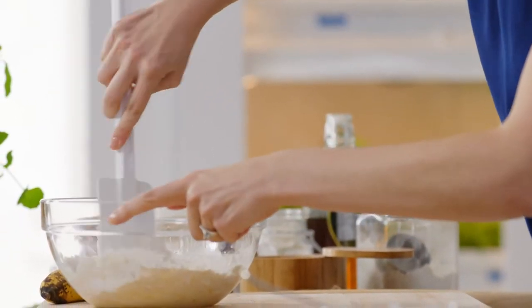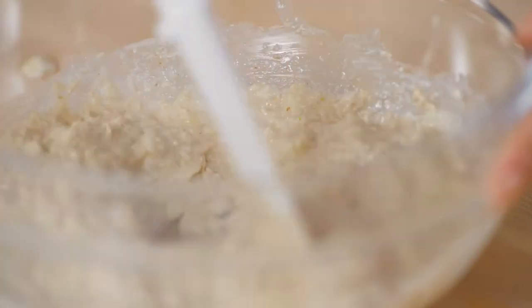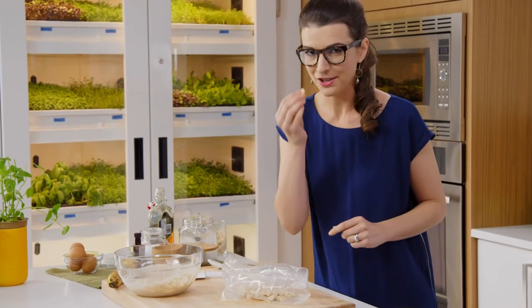The awesome thing about bananas is that they're already so sweet, particularly when they're really ripe. You don't need a lot of extra sugar. But what I do need is some crunch — and I'm taking it to the tropics. Macadamia nuts. Buttery, rich, totally decadent. They're such a treat.